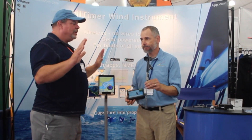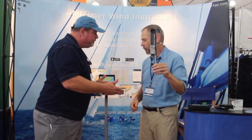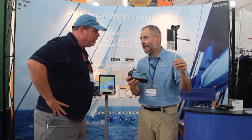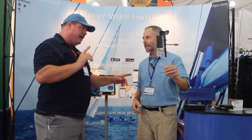The price is $350 for the wind instruments. So if I put that on top of my mast, it's wireless, and it transmits all the data from this instrument to my phone or tablet on the boat? That's correct — it transmits to Android or iOS.